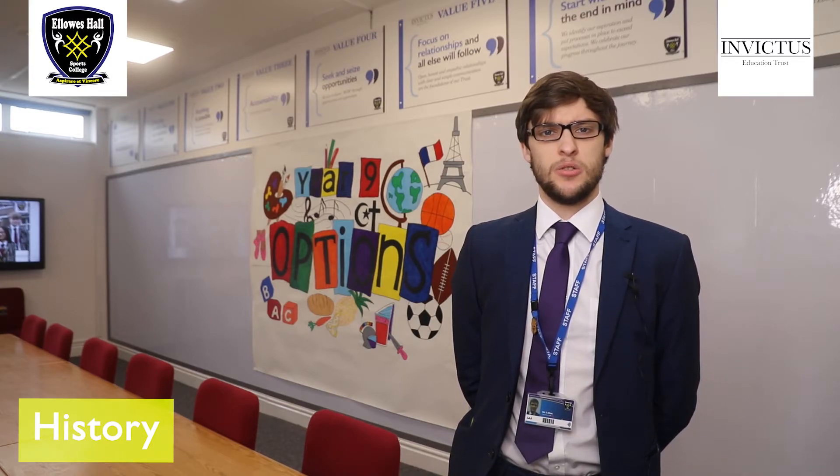As for assessments, these are all done through examination — one exam paper per topic studied, with each paper having equal weighting towards a final grade. These exams range from 45 minutes to 75 minute assessments, with questions varying from 9 to 19 marks. Spelling, punctuation, and grammar are also taken into consideration within one question per paper.